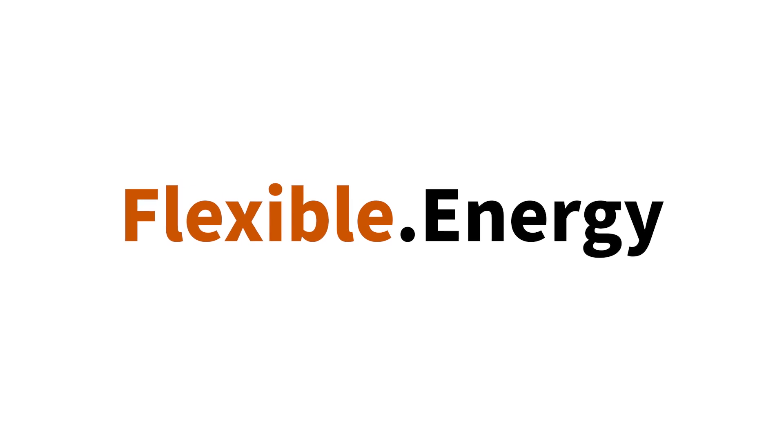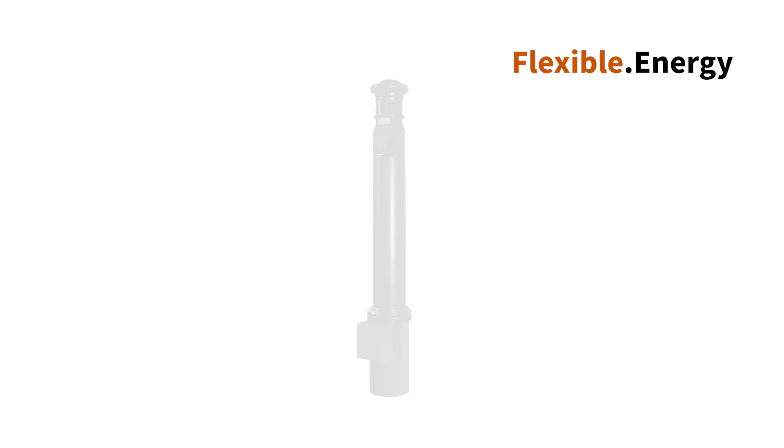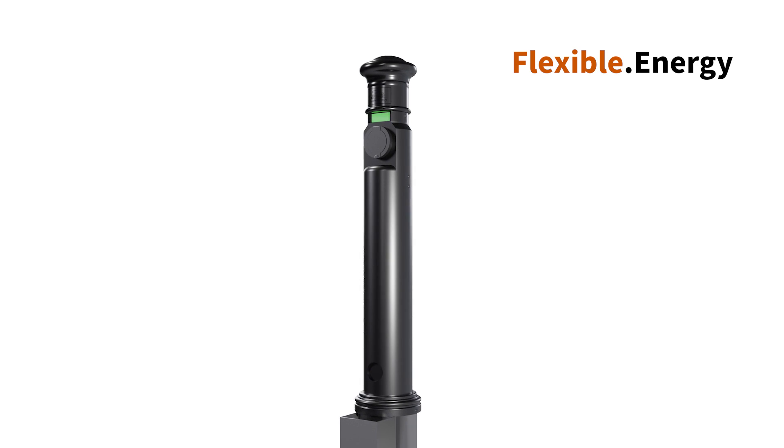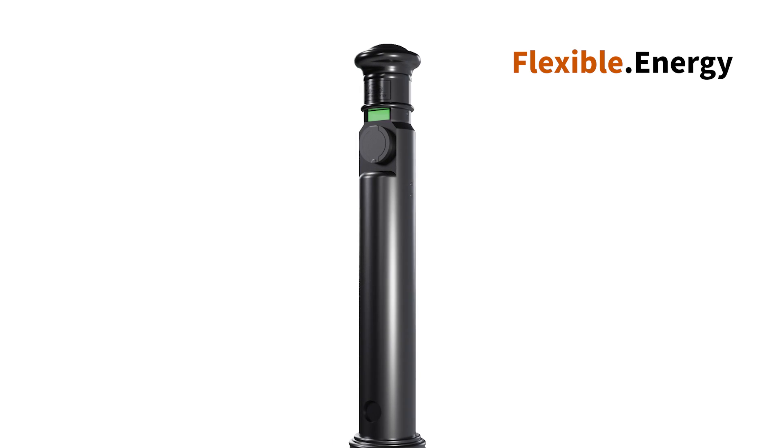In partnership with Flexible Energy, we are delighted to support the launch of the Bendy Beedale, a brand new EV charging bollard using our ImpactFlex technology.